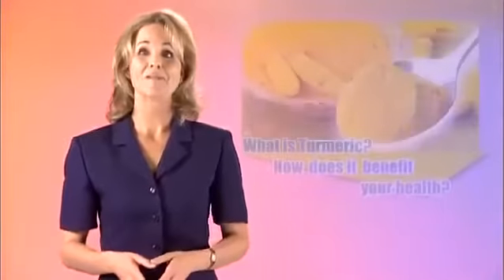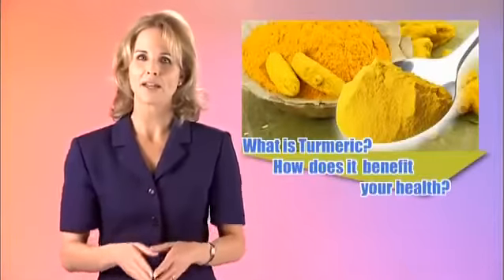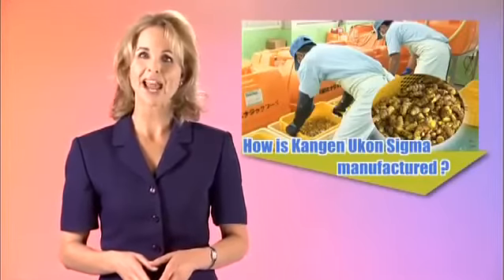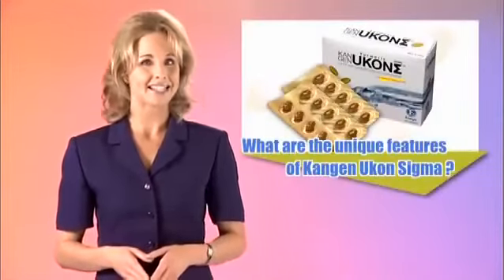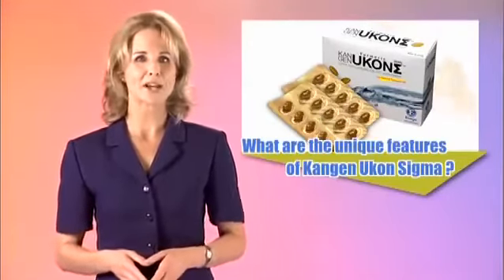In this informational video, we will discuss the amazing benefits of Kangen Ukon Sigma. I will give you a background of turmeric and how it benefits your health. Then we will give you an inside look at how Kangen Ukon Sigma is produced, manufactured and regulated for maximum quality. And lastly, I will review this terrific product and discuss how it can promote healthier living.